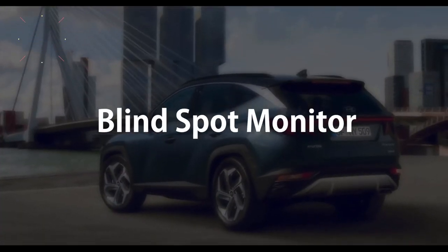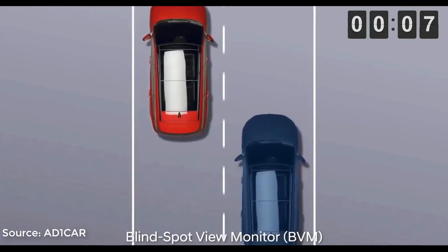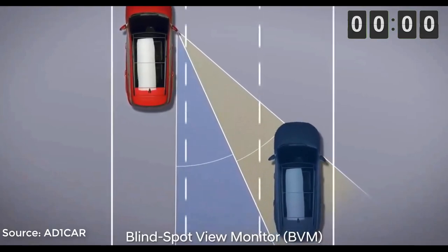Number 13: Blind Spot Monitor. The blind spot monitors appear inside the gauge cluster as soon as the indicators turn on, which is really a cool thing to see. However, at this point they are available on most Hyundai, Kia and Genesis models.